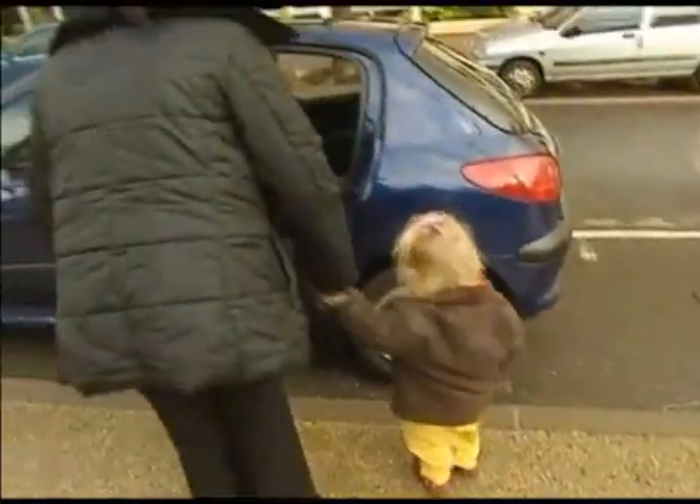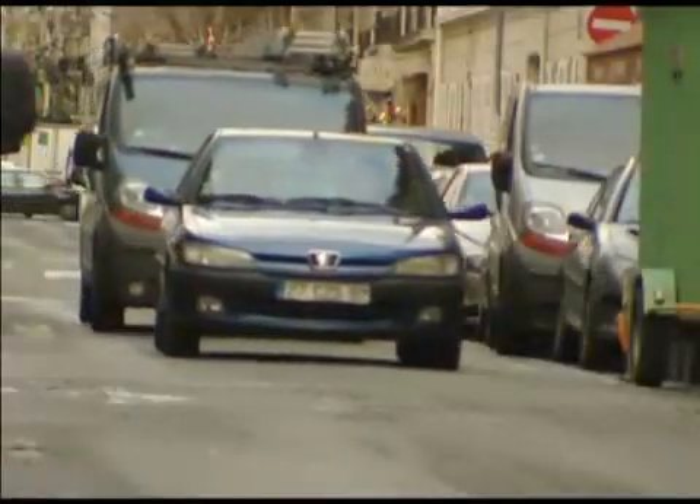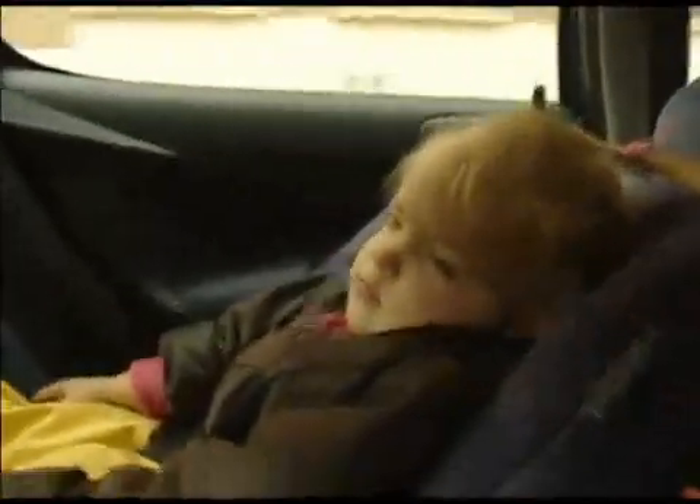French child safety expert Farid Benyelal maintains that this is primarily an information problem. He believes that if you have a set of simple information and key operations which parents have to use in their daily life with their children and car seats, and if we keep that message repeated in a regular way, we will save a lot of lives.